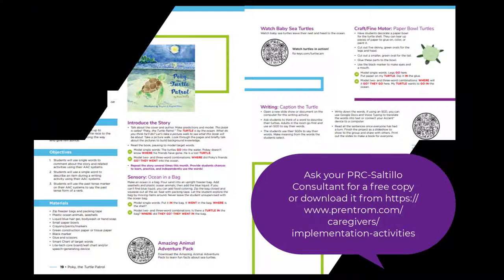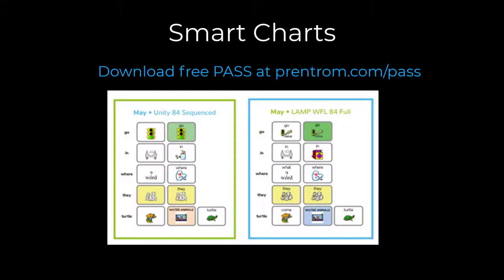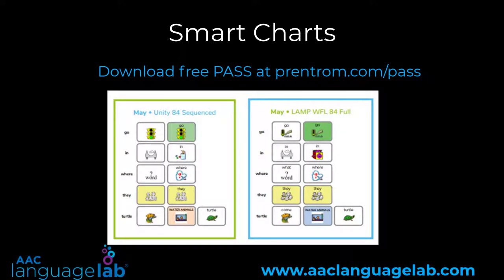Remember to use the Smart Charts to help you teach and model the target vocabulary. We've included Smart Charts for Unity 84 Sequence and LAMP Words for Life 84 Full. To make additional Smart Charts, feel free to download our PaaS software or use the Smart Chart Generator at the AAC Language Lab.